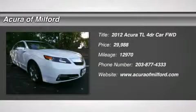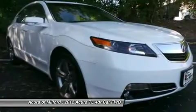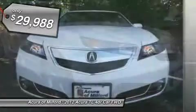EPA 29 MPG Highway / 20 MPG City. Acura Certified, Carfax One Owner, Excellent Condition, LOW Miles — 12,970.